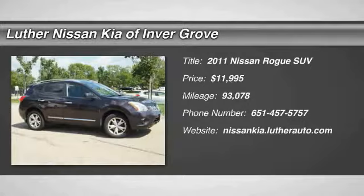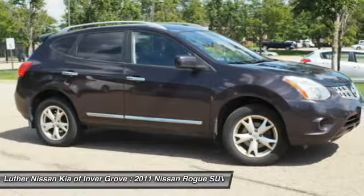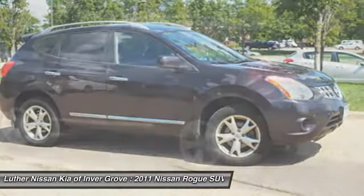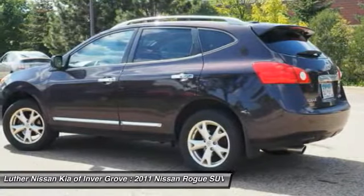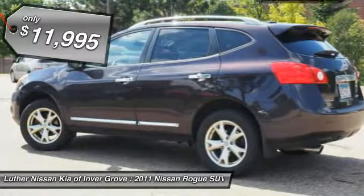2011 Rogue. The stylish Rogue gets 27 miles per gallon and still boasts nearly 58 cubic feet of cargo space. With a 5-star side impact safety rating and competent handling, the Rogue is more than you expect and everything you deserve, and is priced below $15,000.